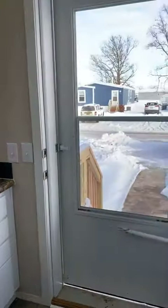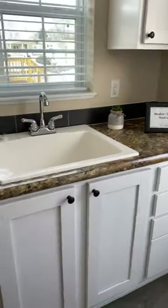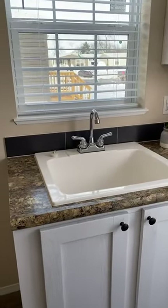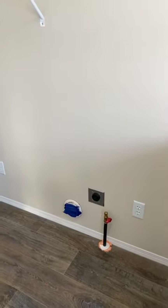This is the entryway. You have your entry door and then this beautiful cabinet with a sink right when you walk in, so you've got somewhere to set your things down and wash the outside world off your hands before entering your home.